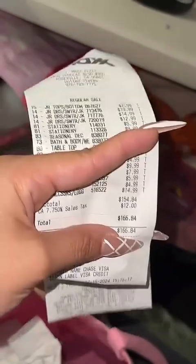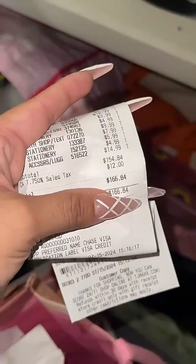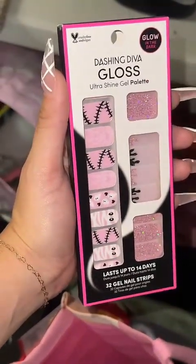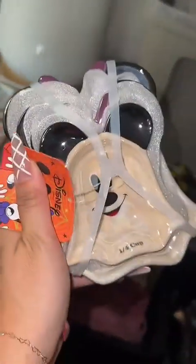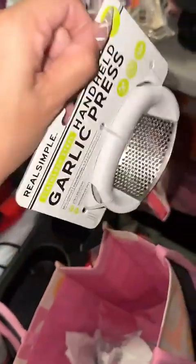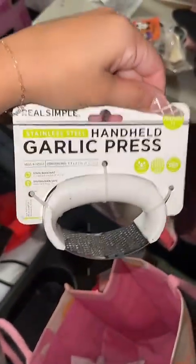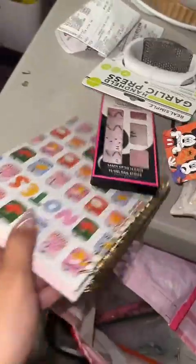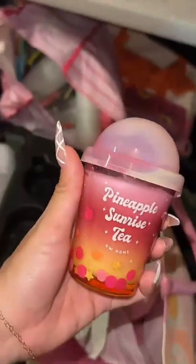I spent $166.84 on this trip. I got these really cute nails — I'm going to keep those. These hand-painted measuring cups are Disney and super cute — keeping those. This garlic press I actually really needed, so I'm going to keep it. The notebook — I already have enough notebooks, I'm going to return it.